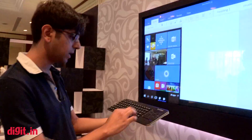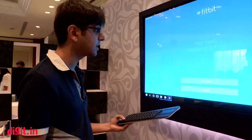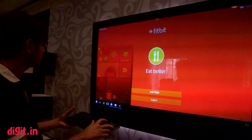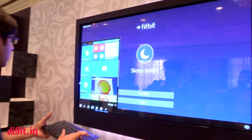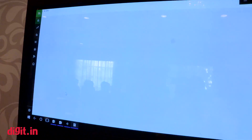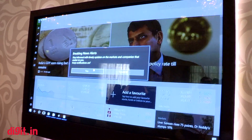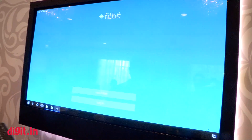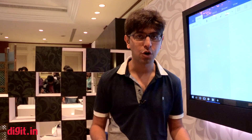If Continuum is a primary reason for you to buy the Lumia 950 XL, I'd say hold on a little bit until the app store expands. As of now the experience is quite seamless — everything you'd do on a Windows desktop is right here. The most interesting thing is how seamless it was to get from the mobile experience all the way up to the desktop experience. Playing with Continuum for about 10 minutes here at the launch event, it looks very fluid and smooth. We will get you an in-depth review of the feature when we get the smartphone and dock for review.